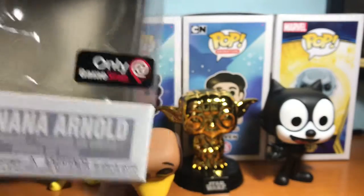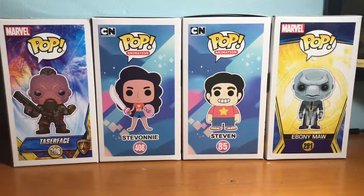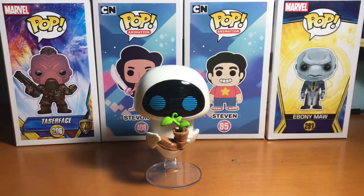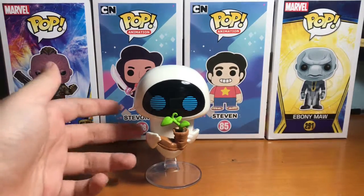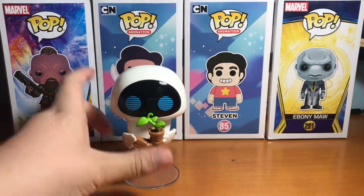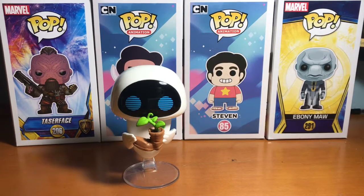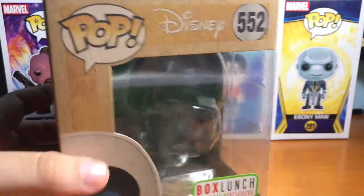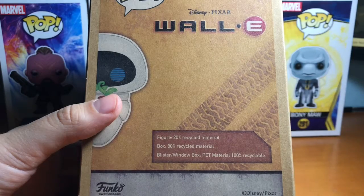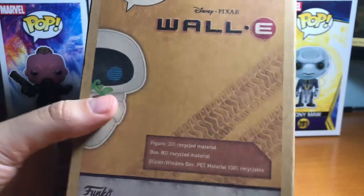On our way back from Myrtle Beach we stopped at Box Lunch because, as you guys know if you're into pops, there's a pretty cool event going on — the Earth Day Eve pop. This one is really cool. I will definitely be doing a top five pops video in the future, and just warning you, this one will definitely be on it because it is probably my favorite pop at the moment. The box is made out of 80 percent recycled material, which makes it really cool to me — the figure itself is 80 percent recycled material and the box is 20 percent recycled material.